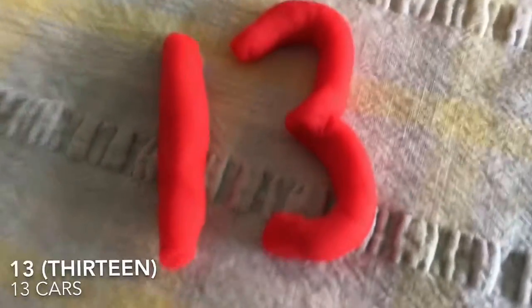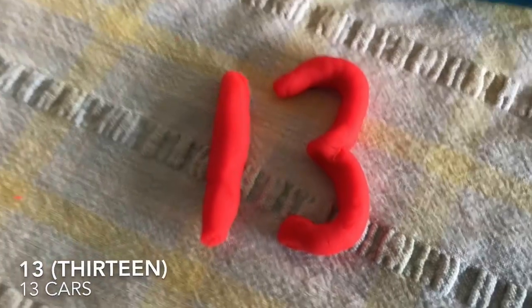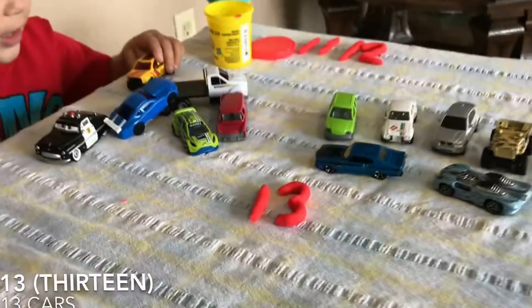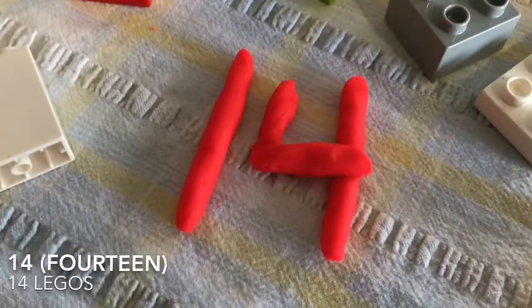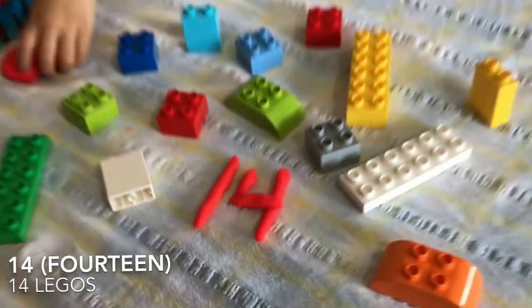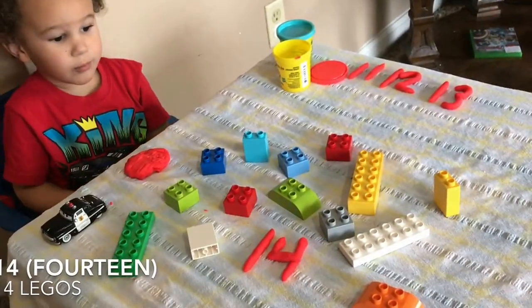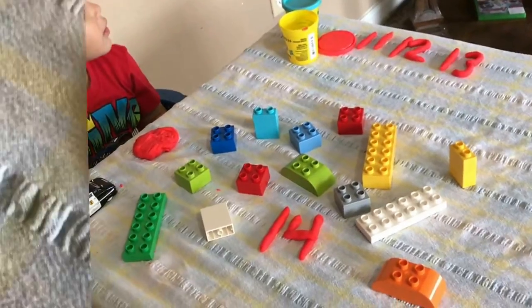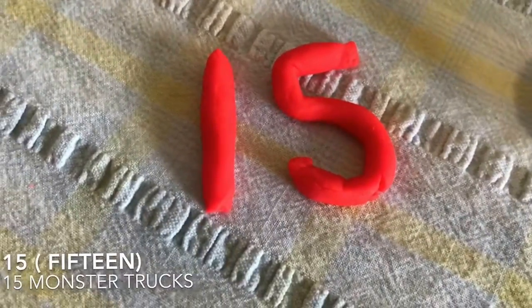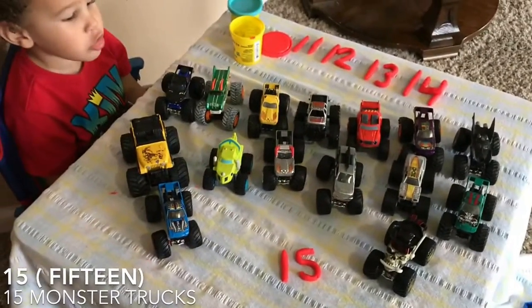Ollie, can you tell me what number this is? Thirteen! Thirteen cars! Fourteen! Fourteen rocks! Fourteen Legos! Good job! Ollie, can you say what number this is? Fifteen! Fifteen monster truck!